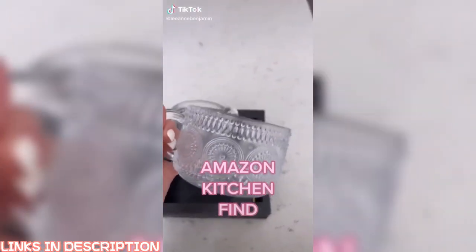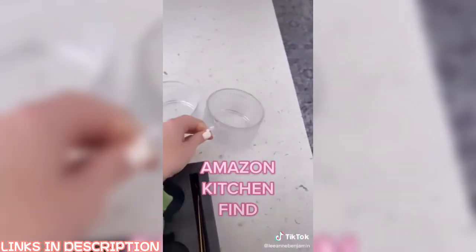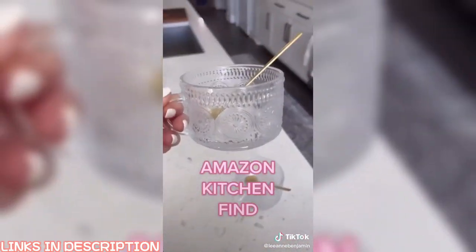Amazon kitchen find — how cute are these vintage glass coffee mugs? I love that they come with the gold stirring spoons. Under $30 for the set — I will link them in my bio.